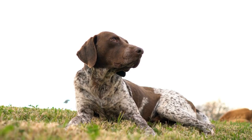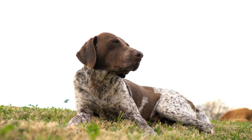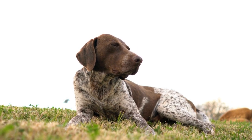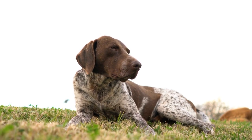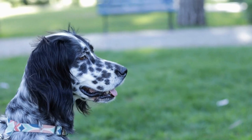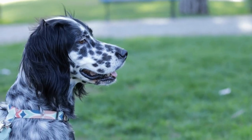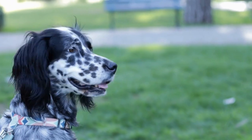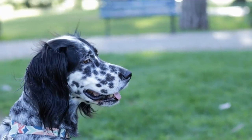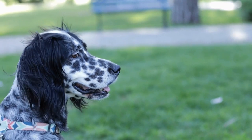Introduced in the late 1960s, flyball is a relay race between teams of dogs, where each dog must complete a course consisting of hurdles and a box that releases a tennis ball upon pushing. The objective is for the dog to race over hurdles, trigger the ball release mechanism, catch the ball, and return to their handler as quickly as possible. The German Shorthaired Pointer's natural abilities and traits make them well-equipped for this sport.